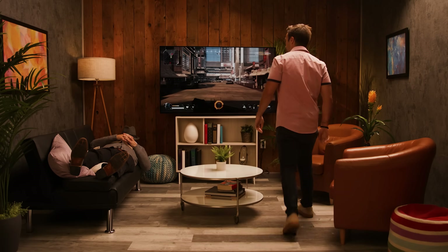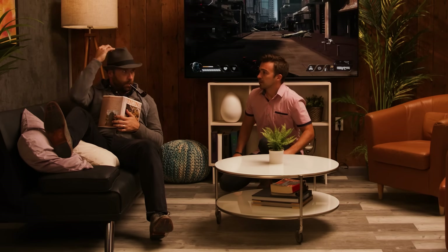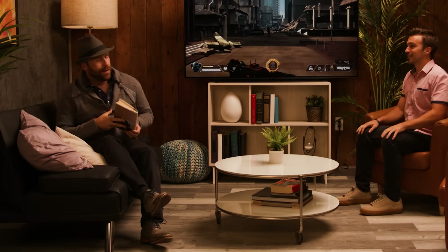Hey, Dad. Can I talk to you for a second? Are you awake, son? Yeah, listen. Thanks for having us over for dinner. Now that you've met Jamie, I think there's something really important I should show you. Well, what is it, son?